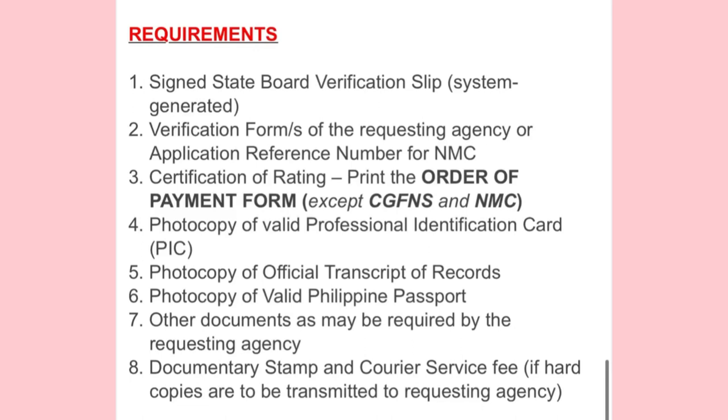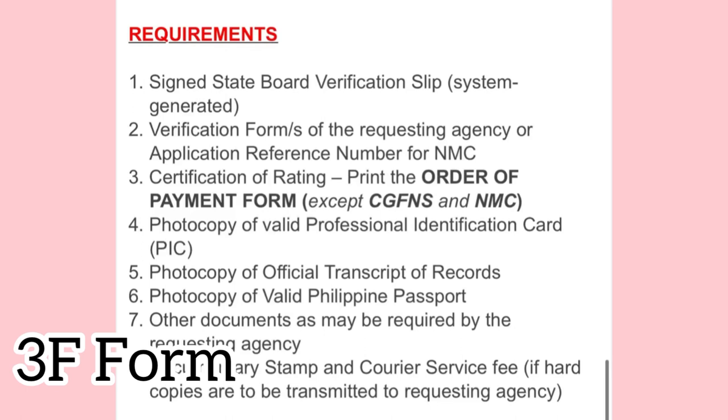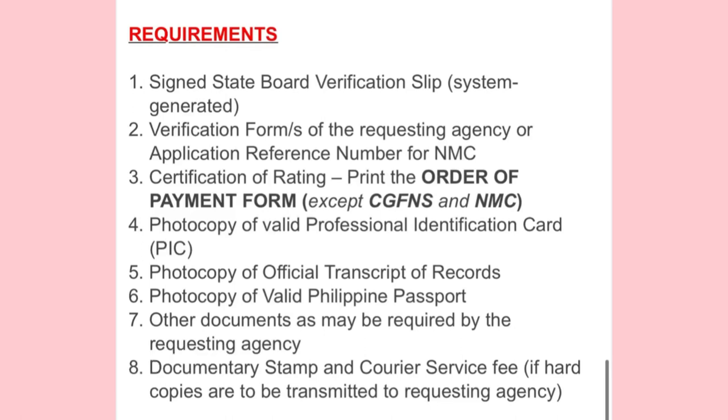The second requirement is the verification form of the requesting agency or the application reference number — for example, for NMC. There are different agencies. Some agencies provide support and cover the cost of your exams, and they forward their own forms. For NCLEX, they give a form called 3F. For NMC, once you file on your NMC account, they will provide you a reference number. Print that out — even from your email — and bring that as your requirement.